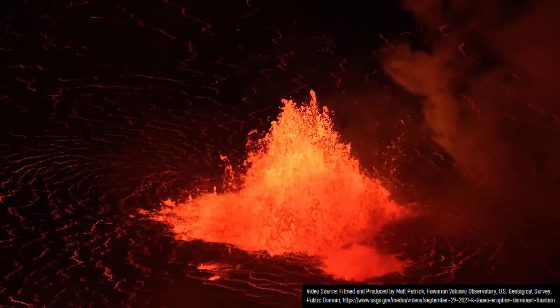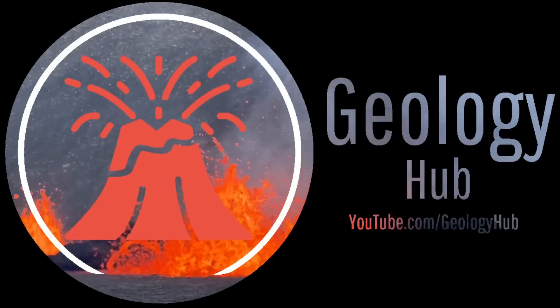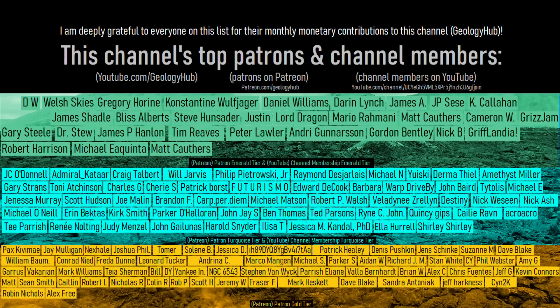I hope that you enjoyed today's video, as it was a bit different than my usual content. If you would like to request a specific topic, please leave a comment below. Additionally, I would like to thank this channel's patrons on Patreon and channel members on YouTube.